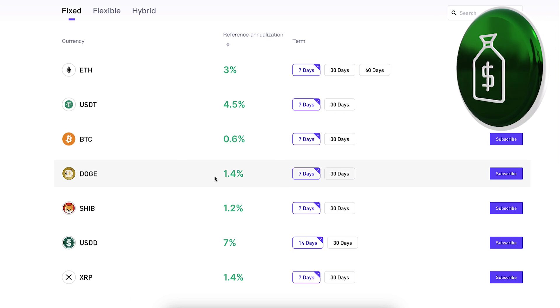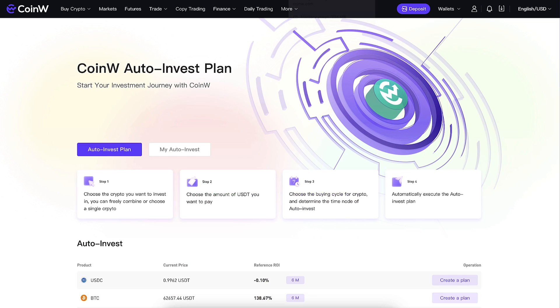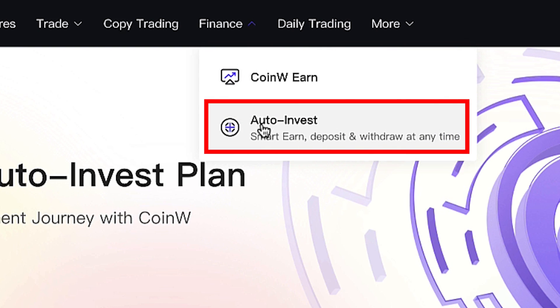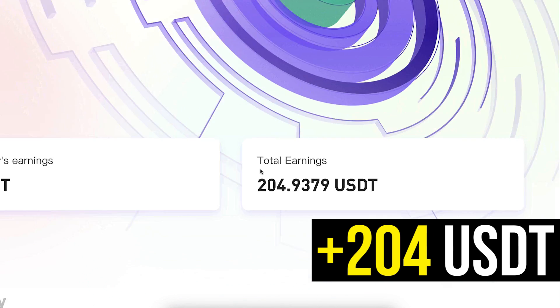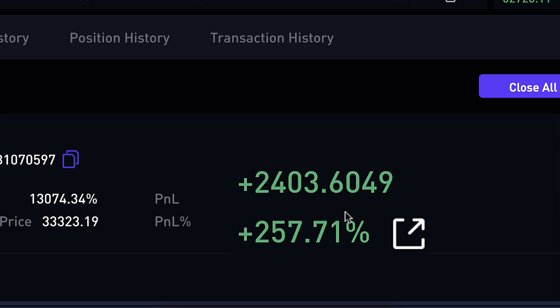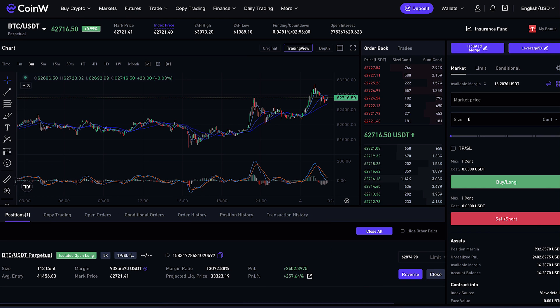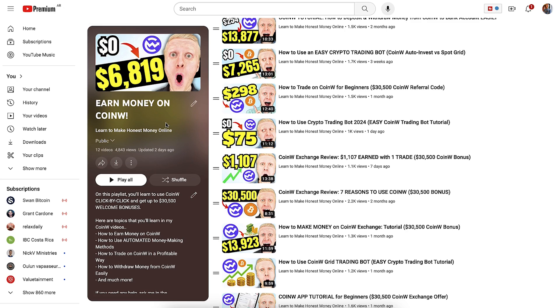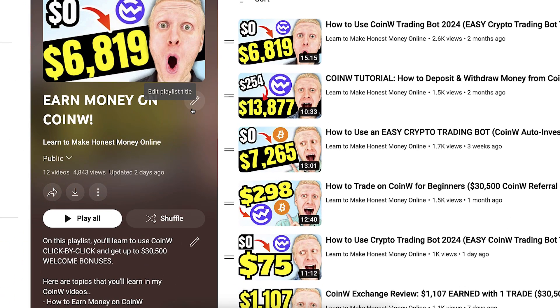I highly recommend that you start making money automatically on CoinW Earn, but also learn how to make money with CoinW Auto Invest Bot — which has already made me more than 204 USDT in profits automatically — and CoinW Futures, where I earned more than $2,400 with just one trade. I'll reveal exactly how I make money with all of these different methods on my CoinW Earn playlist, so come to that playlist immediately to learn all possible methods for making money on this platform.